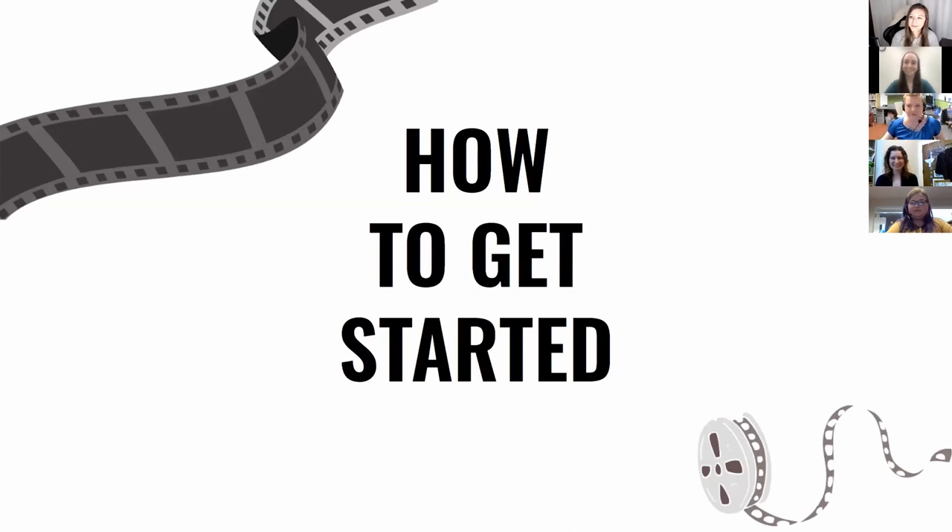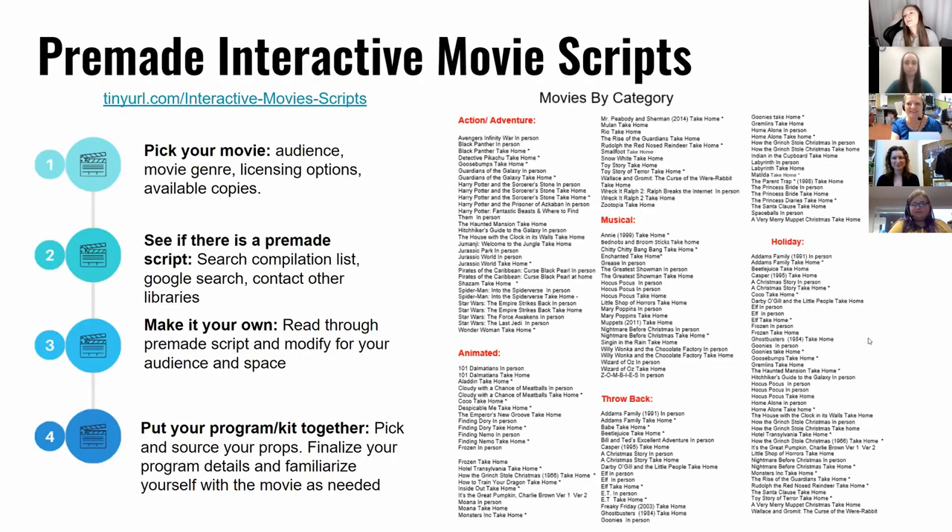So the easiest thing you can do is pick a pre-made interactive movie script — that's actually where I started. I found Sarah's list somewhere on the internet. I started with the Hocus Pocus script and we could do it. As I got comfortable over a couple of times doing it, we make our own now. What you want to think about is: what movie do you want? Kids, adults, or teens? We've organized the list in categories — action adventure, animated, throwbacks, musicals, and a holiday section for Halloween or Christmas movies.